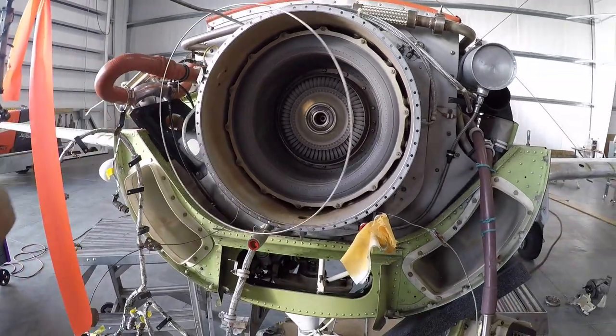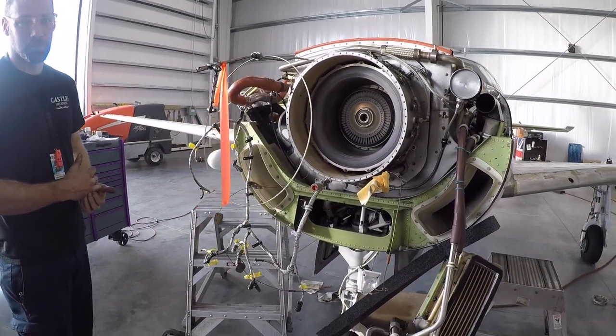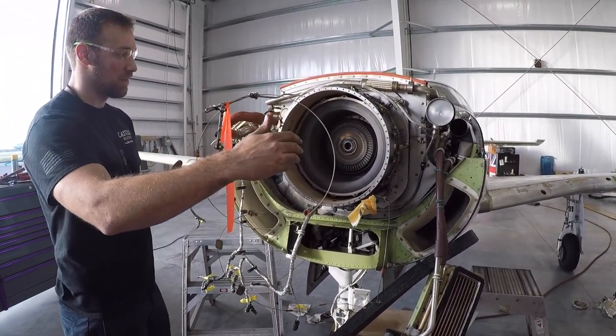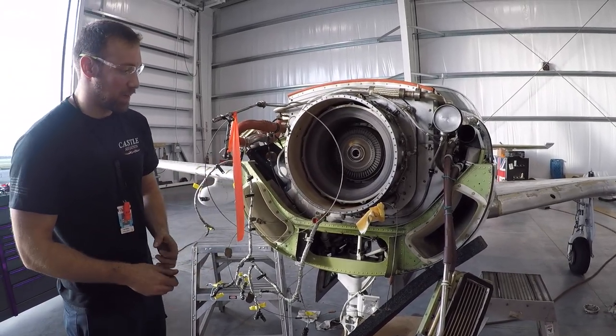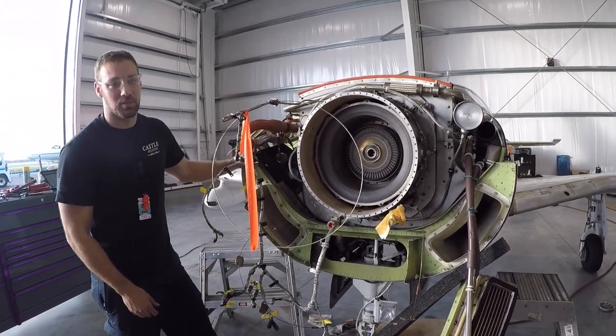The hot gases come through here and spin the propeller to create the thrust, driving the airplane through the air. So when the prop hit the ground, we have to send this out to a specialized shop and they are going to tear that all down, inspect the gears, ensure nothing is damaged or replace anything that is damaged, and then send it back to us.